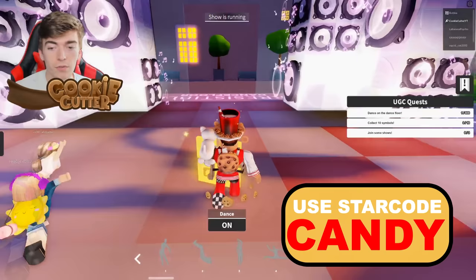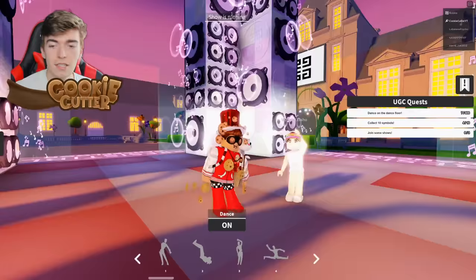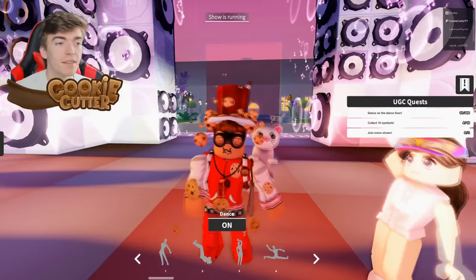You just need to turn dancing on and the counter increases. So you need to spend 10 minutes dancing here. You can go AFK, do some chores or whatnot, and you get the free item.